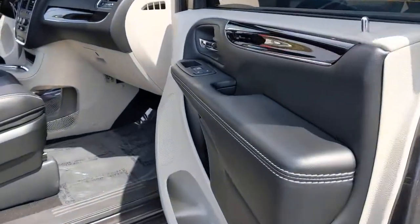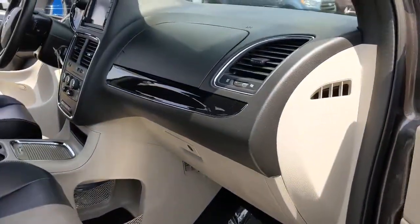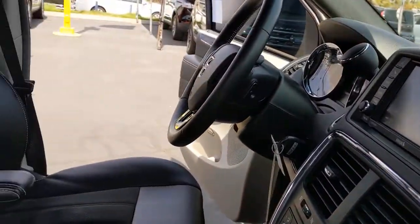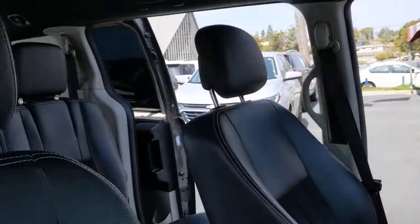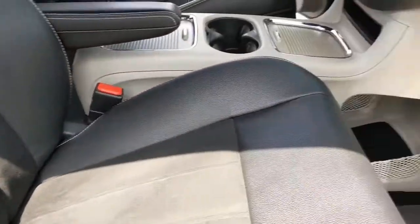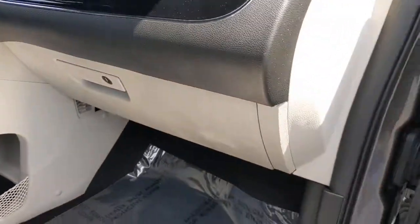The following are some of this vehicle's highlighted options: power liftgate, electronic stability control, leather-wrapped steering wheel, aluminum wheels, trip computer, power windows, bucket seats, four-wheel disc brakes, and power steering.